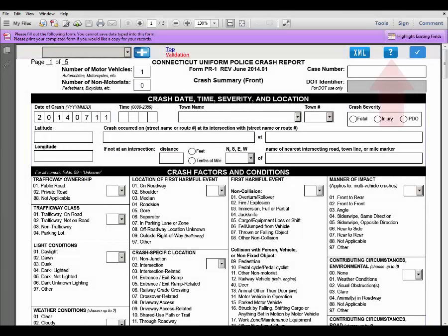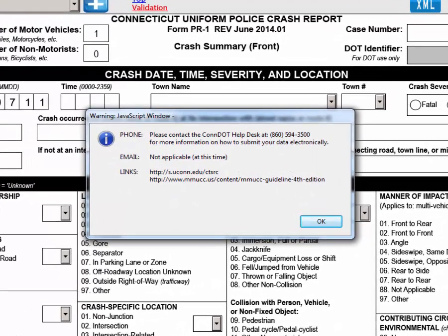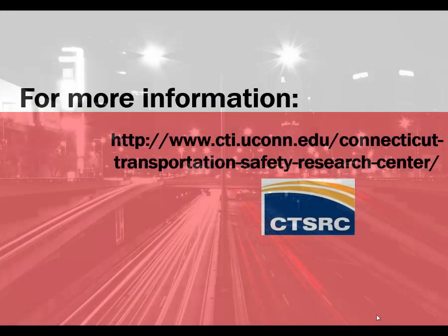The Help button looks like a question mark and is located on the top right of the first page of the PR1 form. When you click on the Help button, a window will pop up providing you with additional information on where to get help from the Connecticut Department of Transportation. For more information about the PR1, visit the Connecticut Transportation Safety Research Center website using the following link.